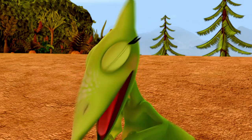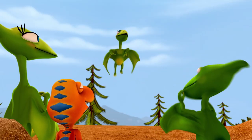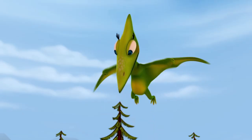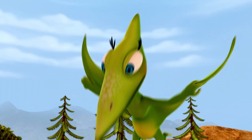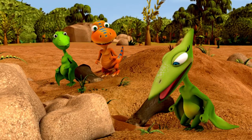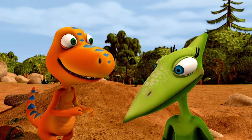Yup-yup, detective buddy. Hey! I got an idea! Tiny! What are you doing up there? Whoa! You guys! I see some more bones! Where? Over there! Right near where we found the first one. Here it is! It is another bone. Good eyes, Detective Tiny. Thanks.